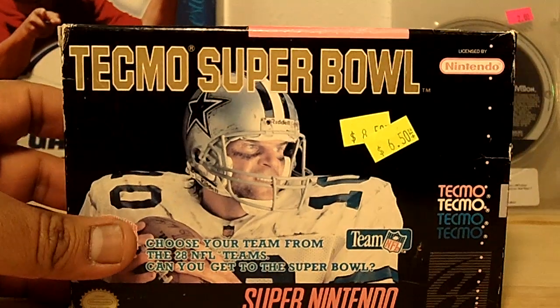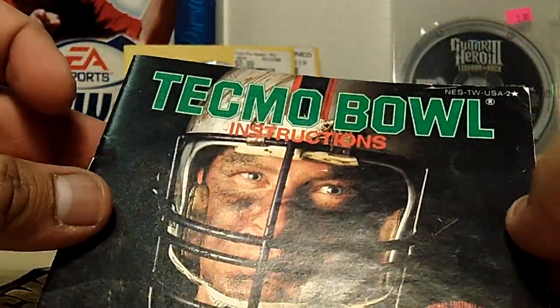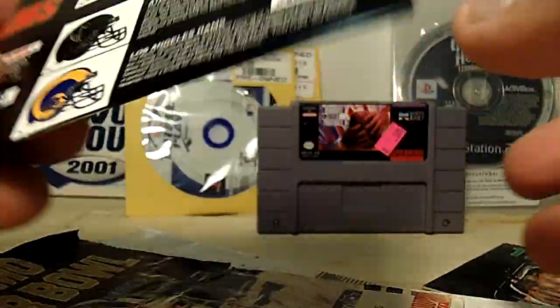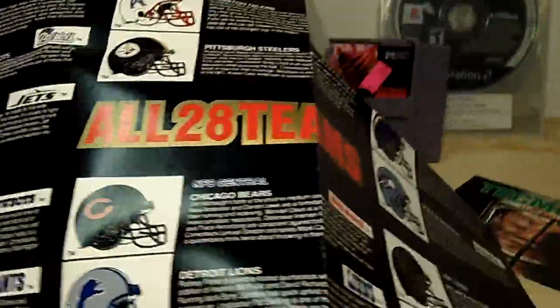The next Super Nintendo game is Tecmo Super Bowl. It was $6.50 — can't pay too much for it, but look what they were charging before: $8.50. The game is complete with everything you'd expect from a brand new game. Inside you get Tecmo Super Bowl instructions and a poster of all the NFL teams listing what's best about each team for that year.